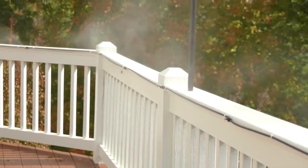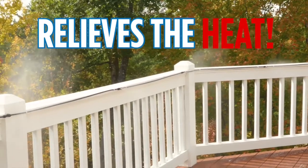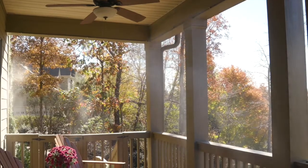Introducing Miracle Mist, the incredible instant misting system that cools any outdoor space. Miracle Mist relieves the heat right at home, cooling air by as much as 30 degrees so you can safely enjoy even the hottest days outdoors.